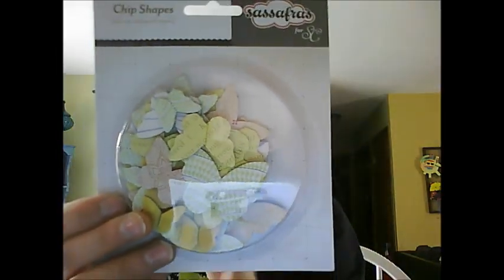And then there is this Sassafras chipboard shapes — they're just butterflies, and there are 39 pieces. I've been wanting these for a long time, so it was a no-brainer ordering.